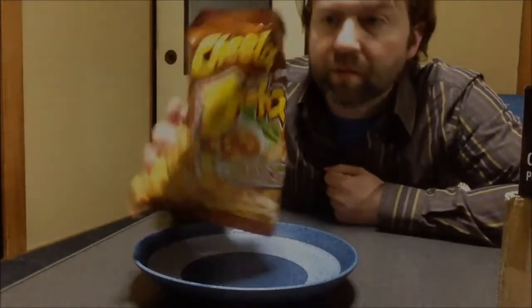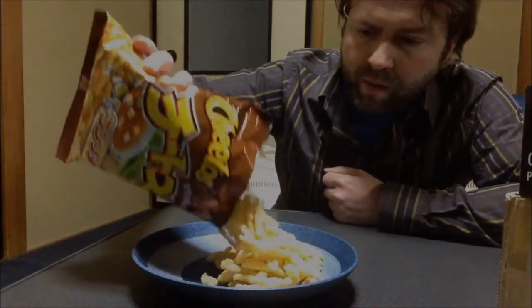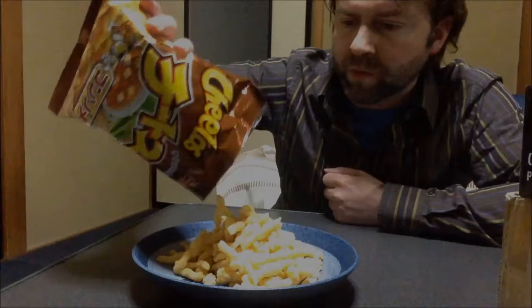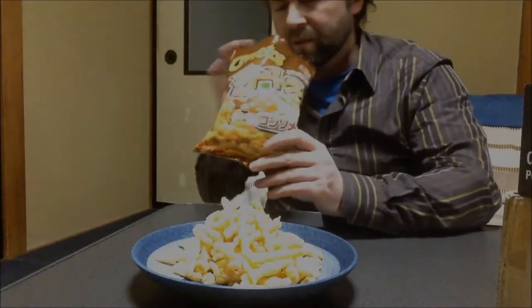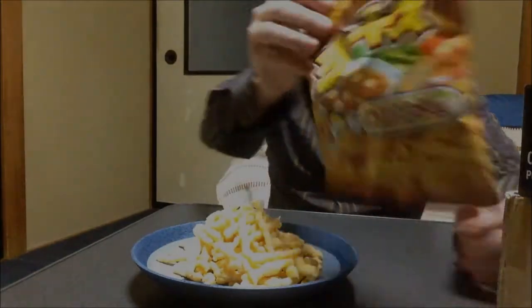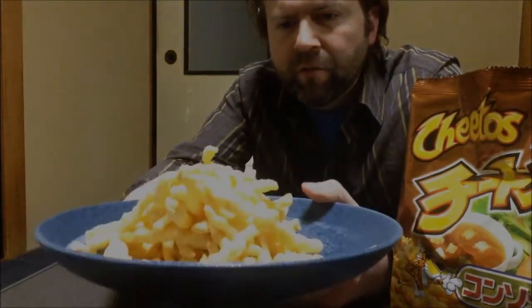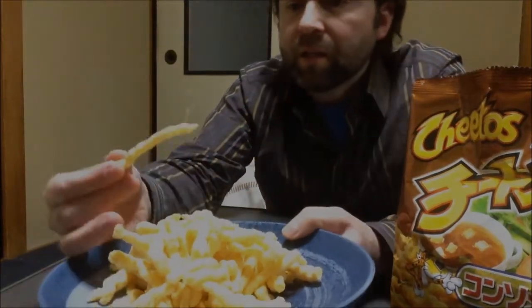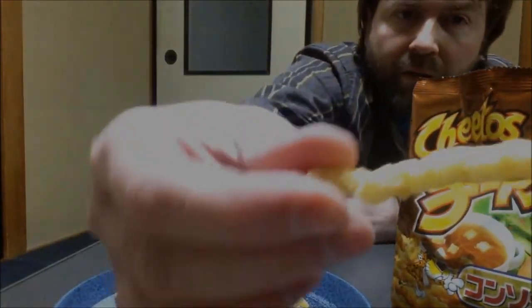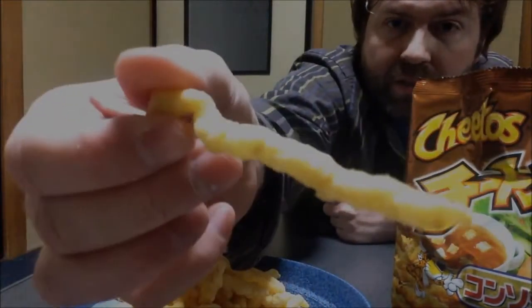They certainly don't smell like your normal Cheetos, but they kind of look like a normal Cheeto — a little less orange though. That's how much you get for 75 grams. They have a very savory smell to them. I don't know if you can see it on camera, but they're covered in all sorts of spices.